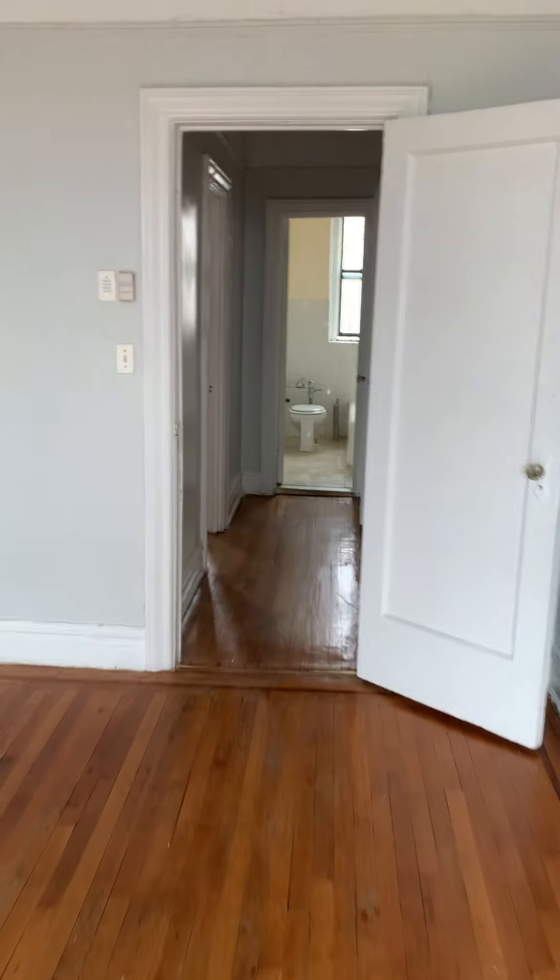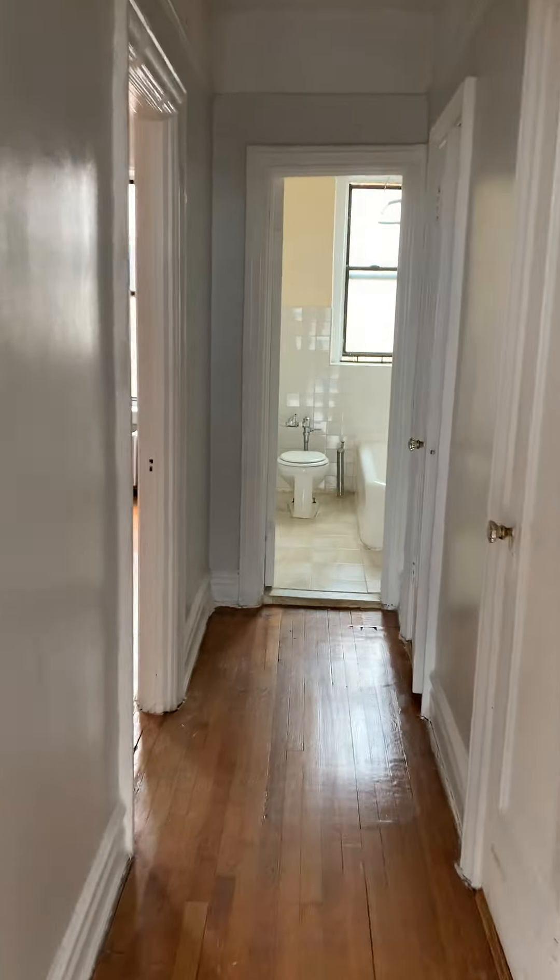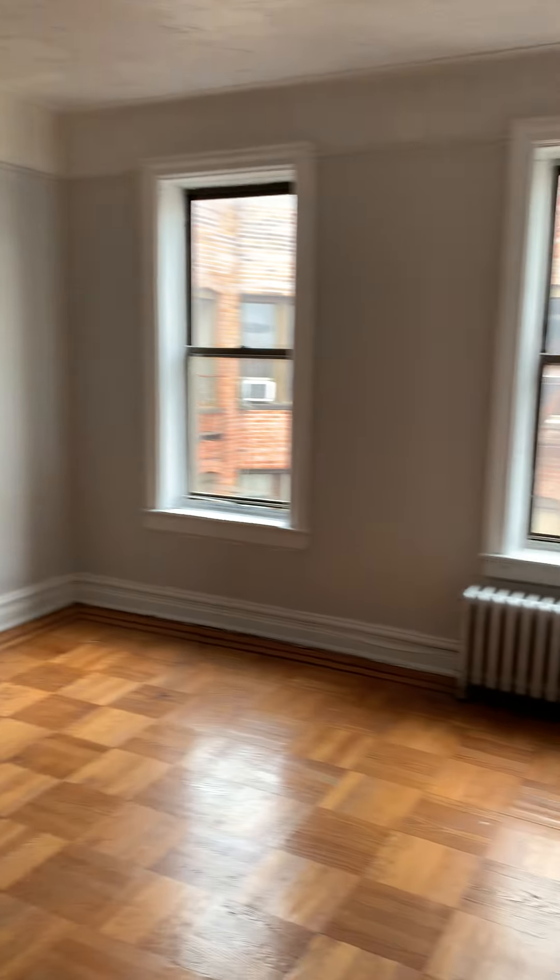The apartment is move-in ready now. 1730 Carroll Street, apartment F7. Ready right now.